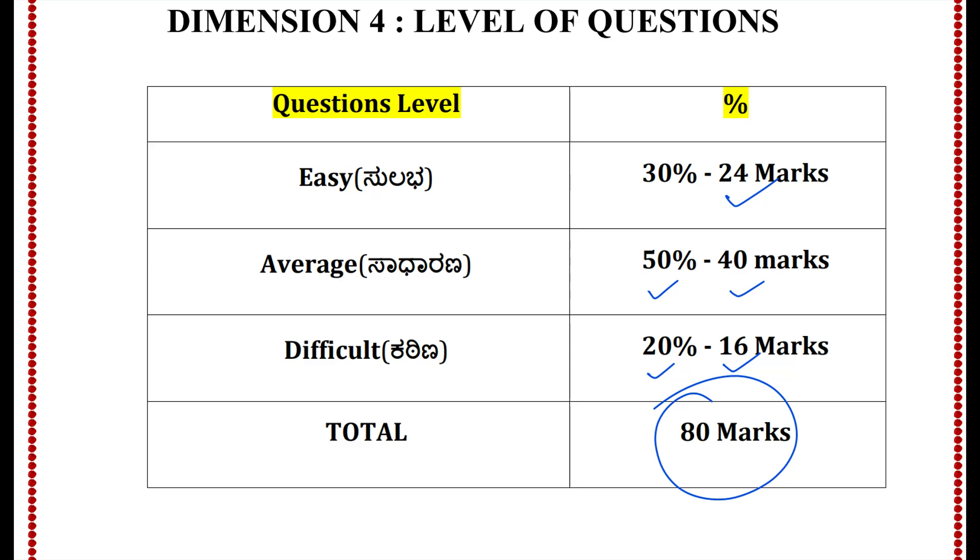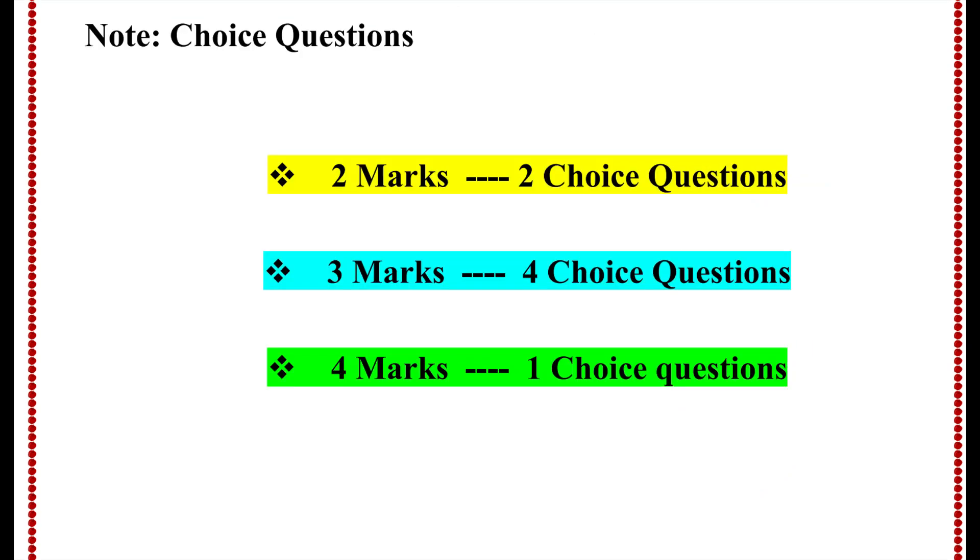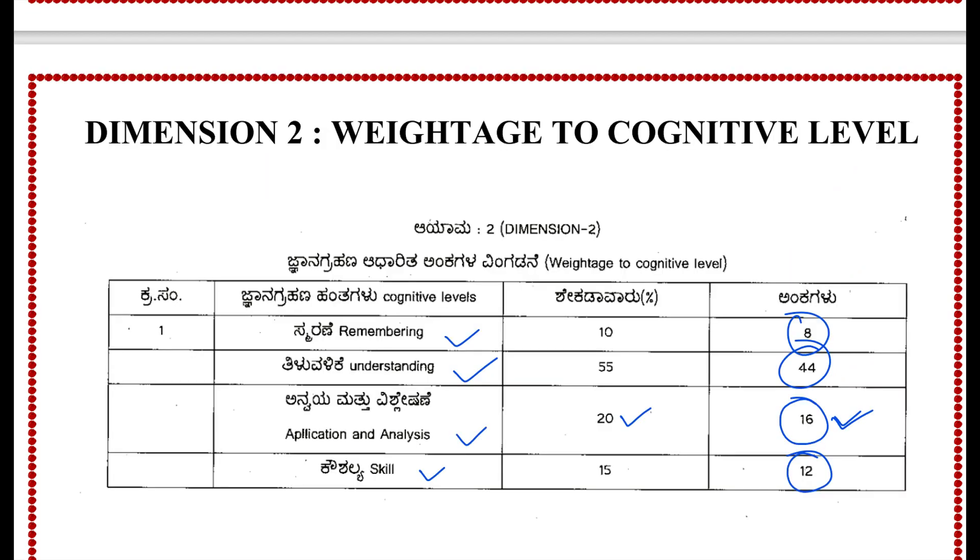Definitely it will help you to score good marks. If you put in continuous effort, dear students, we still have 4 months of time — if you put all the hard work for 4 months, definitely you can achieve the marks you are aiming for. For choice questions: in 2-mark questions we have 2 choice questions, 4 choice questions in 3-mark, and 1 choice question in 4-mark — choices will be based on the same theme or within the same unit. Mainly what you should understand is 38 questions for 80 marks based on 7 themes.